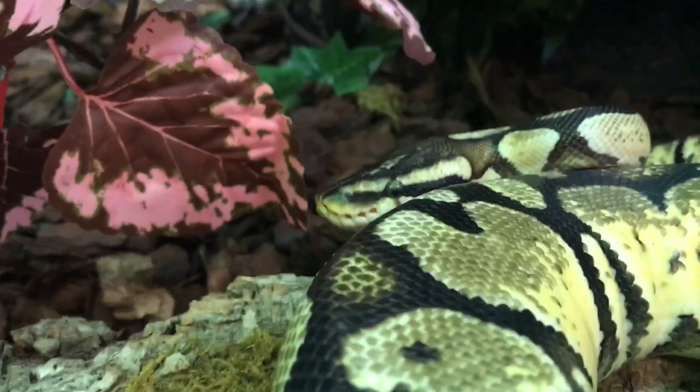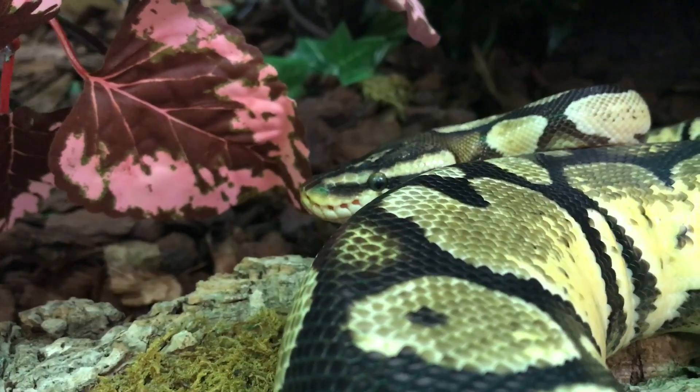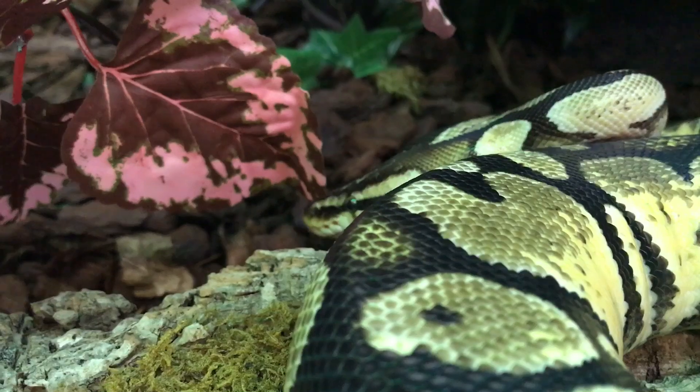Later in the video I'm going to show you how to inject antibiotics into a reptile — a snake in particular — and we'll go from there.